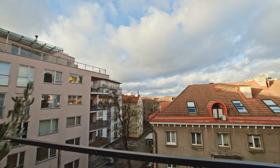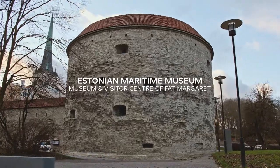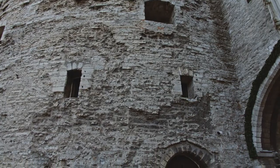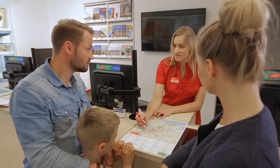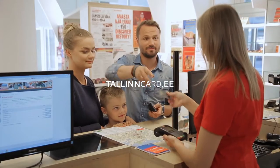This centuries-old artillery tower is now home to the Estonian Maritime Museum. We affectionately call the tower Fat Margaret because it's the chubbiest tower in medieval Tallinn. The museum has an award-winning exhibition that features an actual medieval shipwreck. When you visit Tallinn, we recommend getting the Tallinn Card, which grants you free entrance to most museums in Tallinn, including this one.